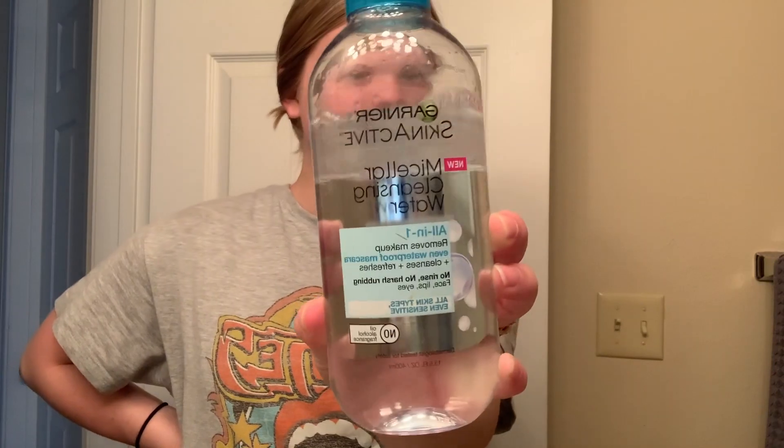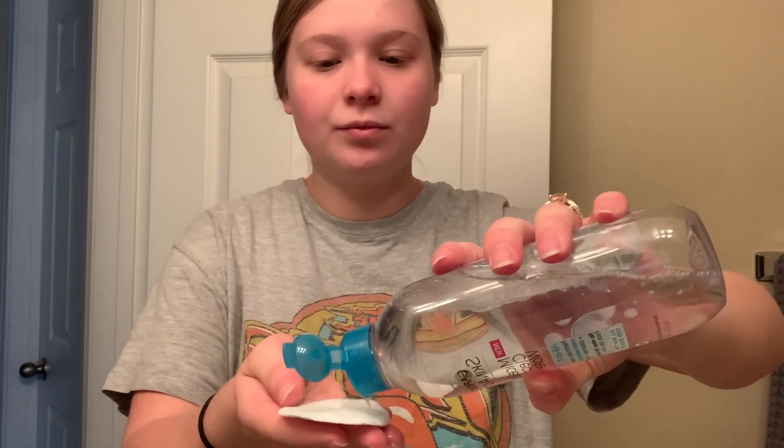Let's get into my skincare routine. So in the morning, I don't really wash my face — I just cleanse with micellar water. I put it on a cotton pad and wipe my face to get any extra dirt that may have been on my pillow while I was sleeping. I do wash my face at night, so I feel washing my face in the morning is just unneeded and I don't want to over-cleanse. I use the Garnier micellar water.